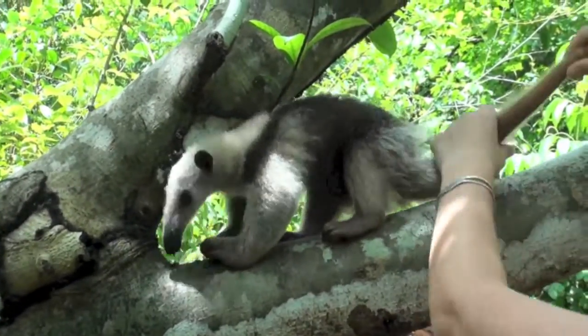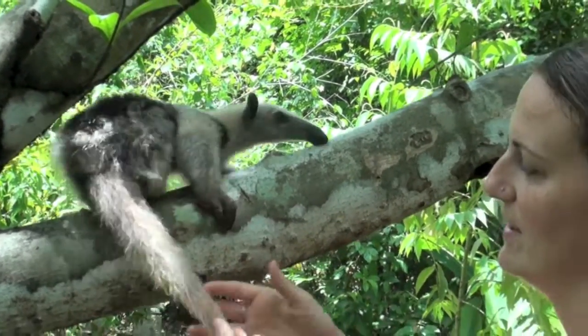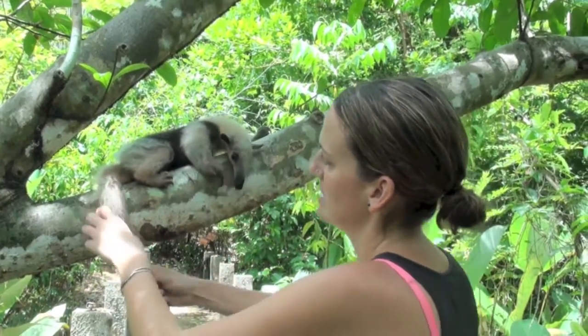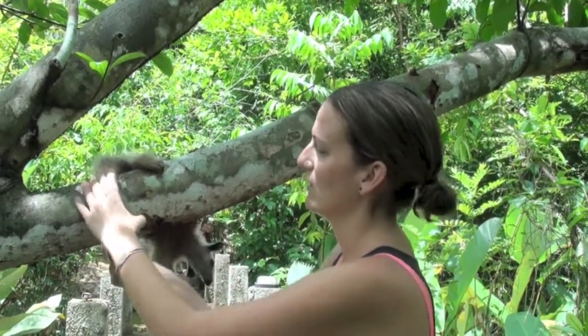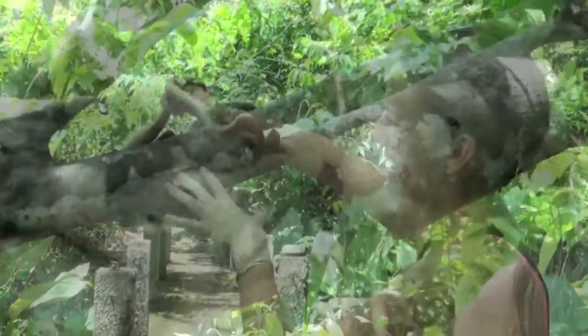And then he's got his prehensile tail. Prehensile tails are really good for living in the trees because it basically is like a fifth arm. He can use the claws to climb trees and then the tail to wrap around the branches to get around. It also helps him distribute his weight onto five different parts of his body.